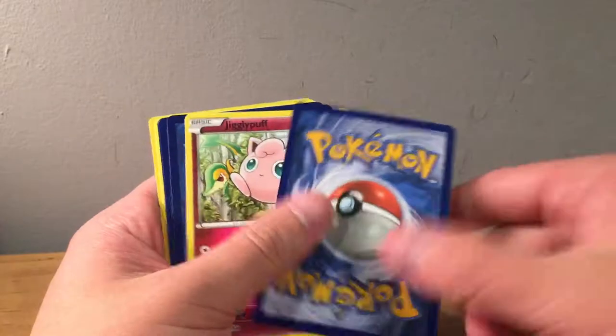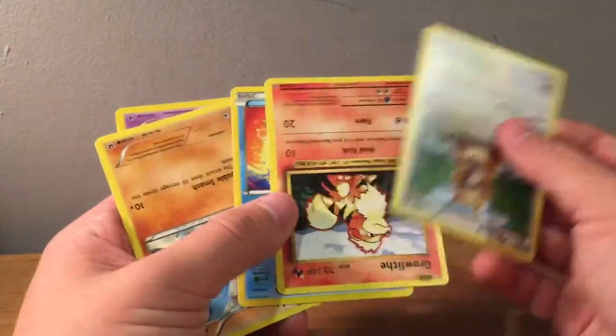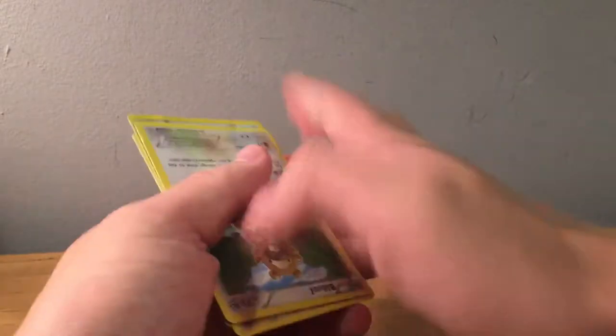A lot of these cards are damaged, probably because they put a rubber band around them and the packaging wasn't great. We've already got two very messy piles and I have to go through one, two, three, four, five, six, seven more.